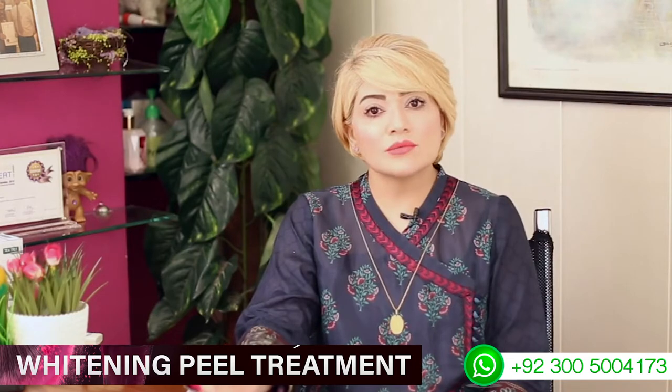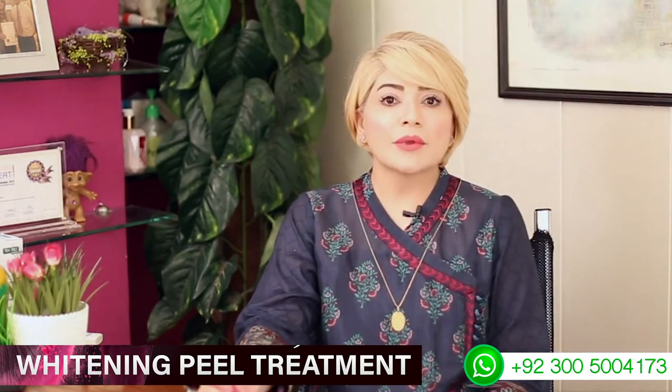It will restore your skin, addressing open pores, oil, glands, whiteheads, blackheads, and uneven tone. Sometimes you need 2 to 3 sessions, depending on what issues you have on your skin.